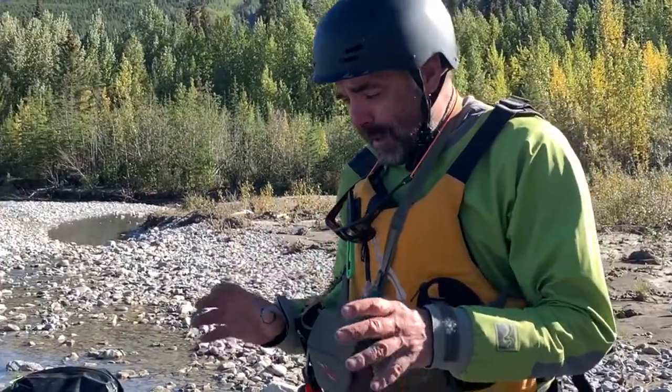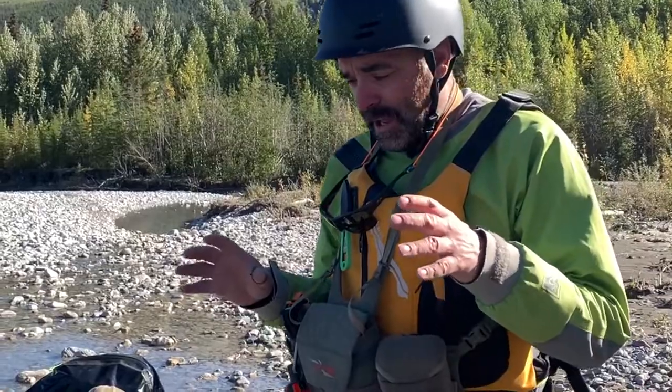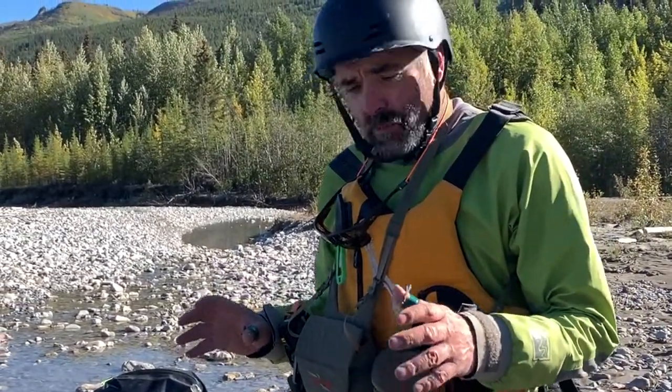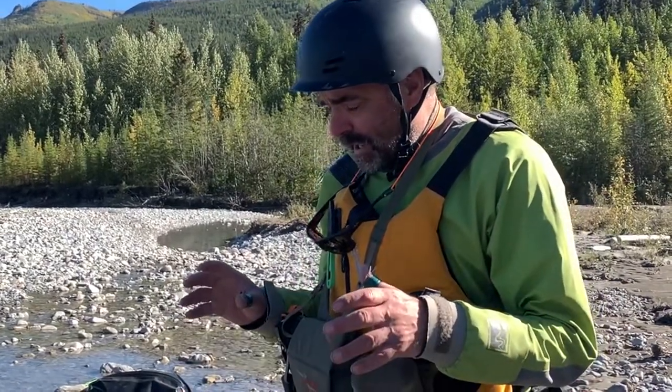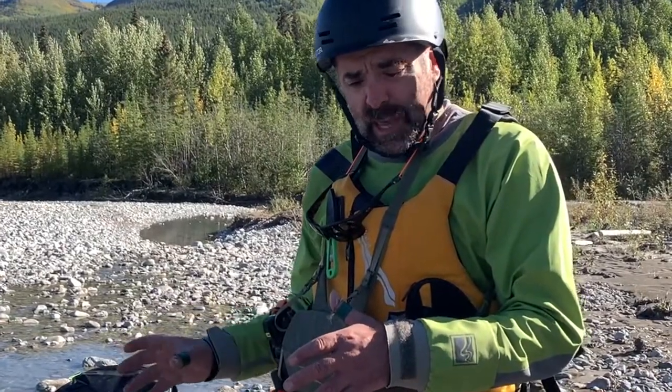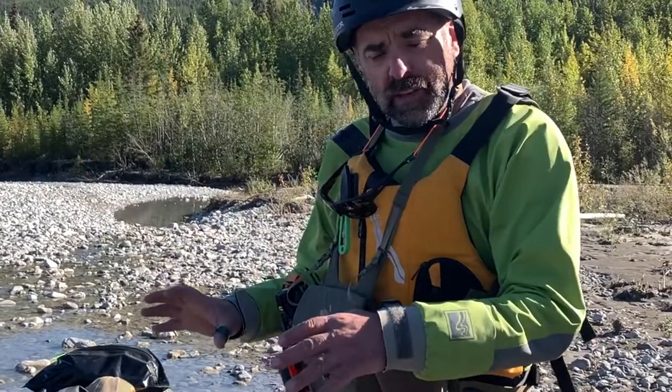Hey folks, Dylan here from Eat Wild. I want to talk about how I pack my raft for a day going down the river while I'm on the hunt. We're on a multi-day trip — seven days on the river — hunting a little bit along the way, mostly planning to hunt from camp. I wanted to show you how I've organized the boat while we're on the river for the day.